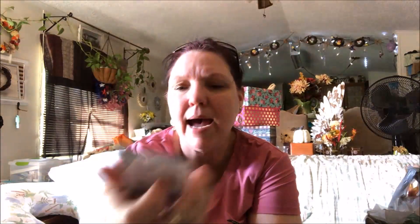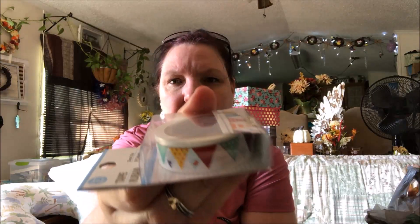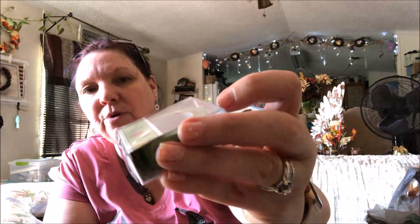I also got a banner washi tape. They had banners before but these are different from the ones we first got a couple of years ago. This one has cactuses, pineapples, and watermelons on it, and I only picked up one of them.